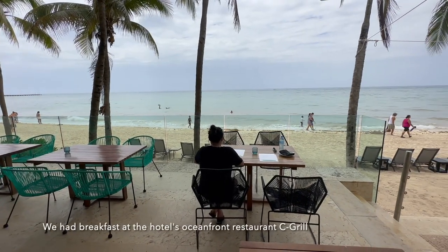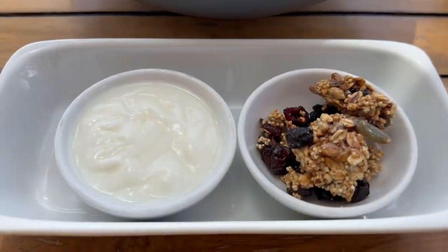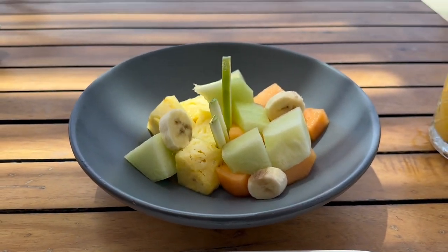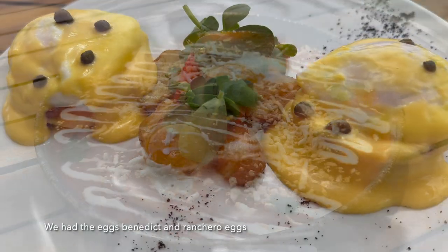We had breakfast at the hotel's oceanfront restaurant, Sea Grill. Yogurt, granola, and fruits were served before the main entrees. We had the Eggs Benedict and Ranchero Eggs.